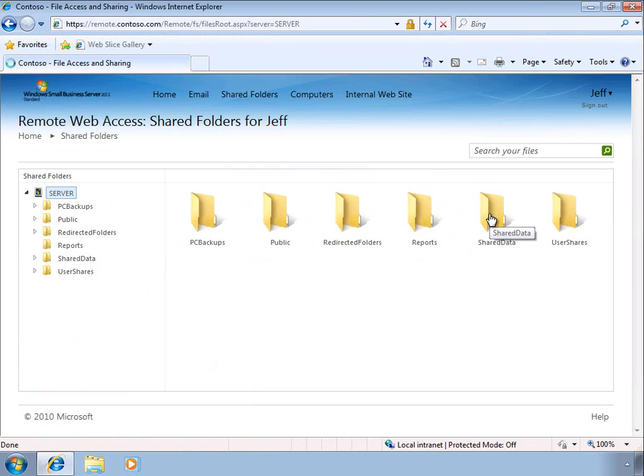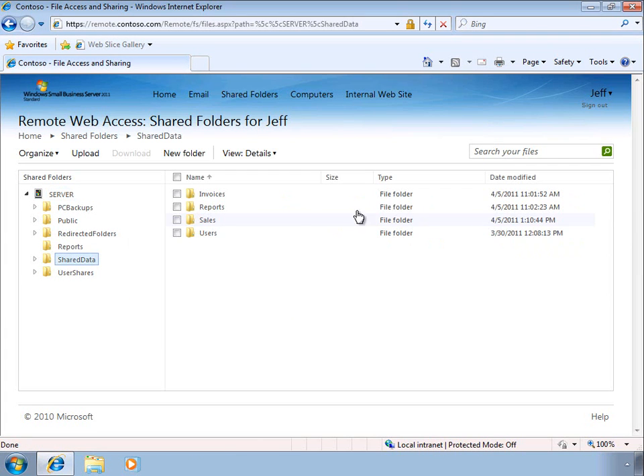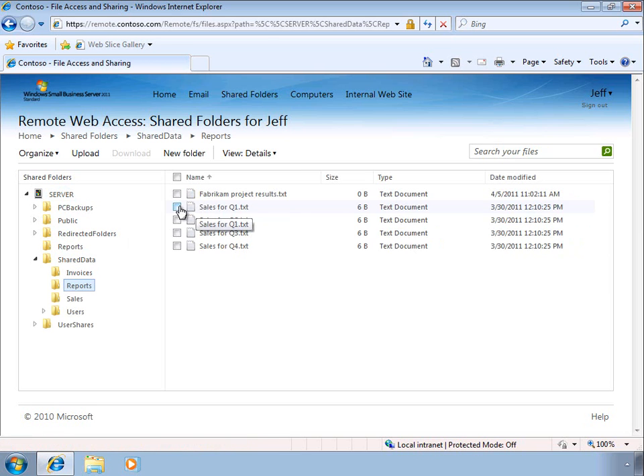From here, we can navigate through the folder structure in a very similar way to using Windows Explorer. We have access to all our files and folders and can perform typical file operations that we would expect.